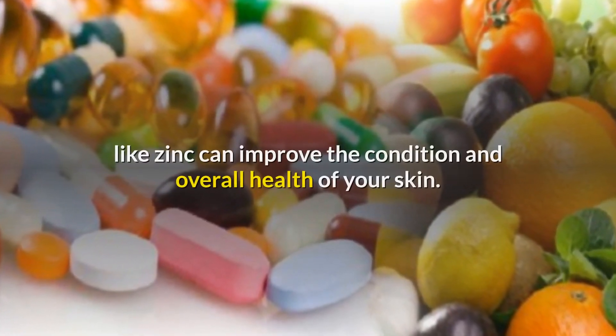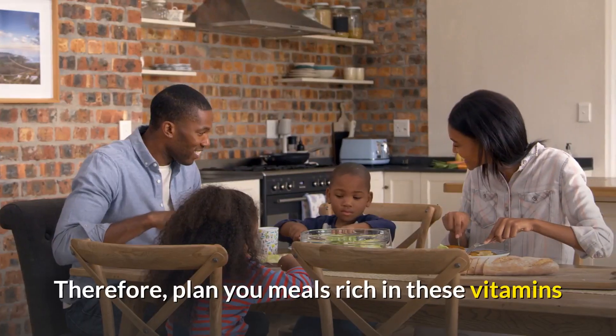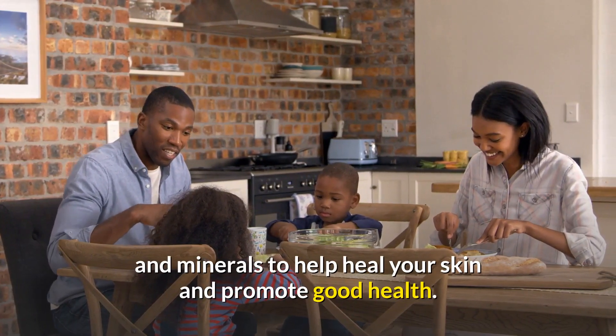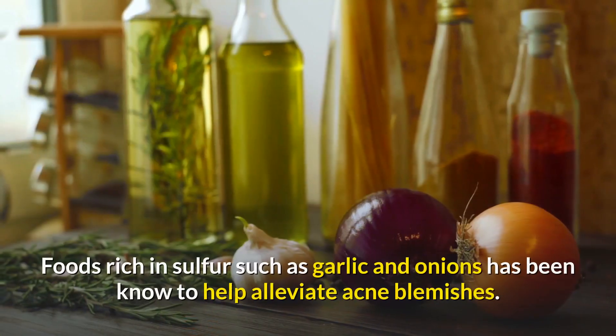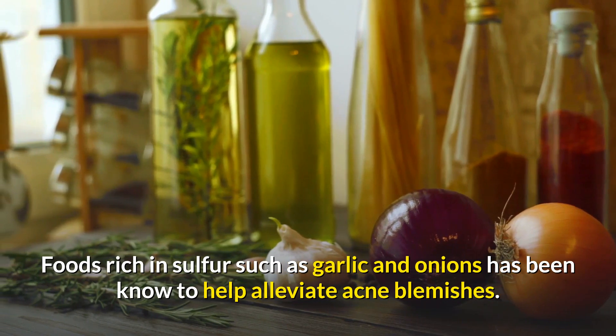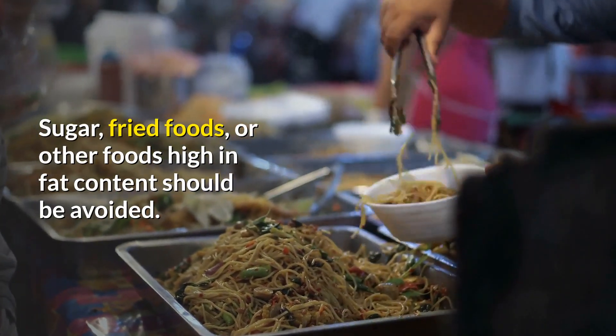Vitamins like A, C, E, and B-complex, and minerals like zinc, can improve the condition and overall health of your skin. Plan your meals rich in these vitamins and minerals to help heal your skin and promote good health. Foods rich in sulfur, such as garlic and onions, have also been known to help alleviate acne blemishes.